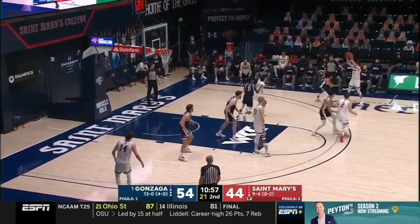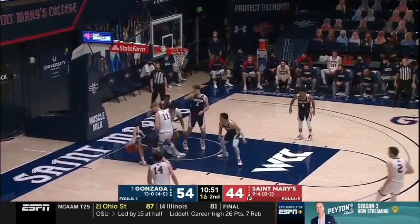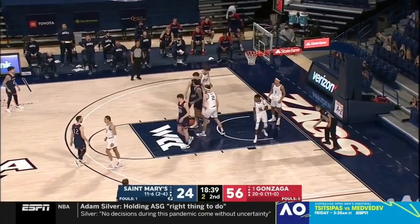Had a ten-point lead at one point in time. Foutu along the baseline — had his shot blocked from behind by Timmy. Kuzi can't get the shot off over Timmy. Foutu stepped out of bounds, but I thought it should have been three free throws.